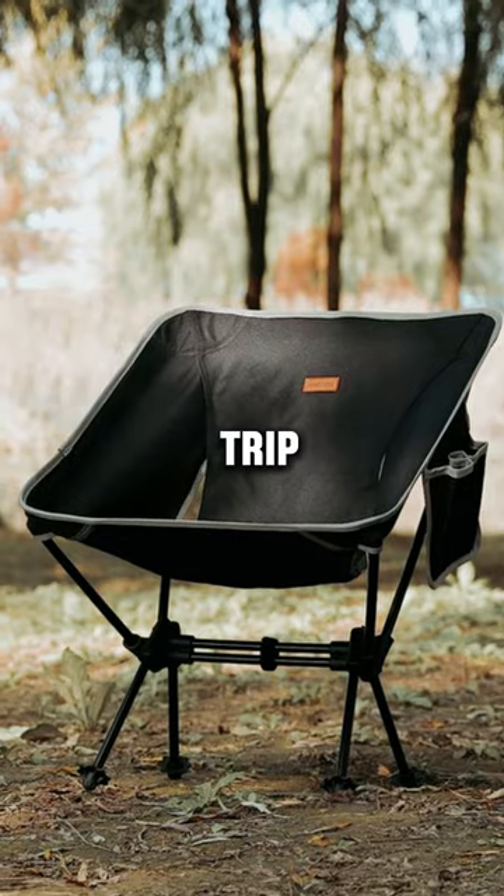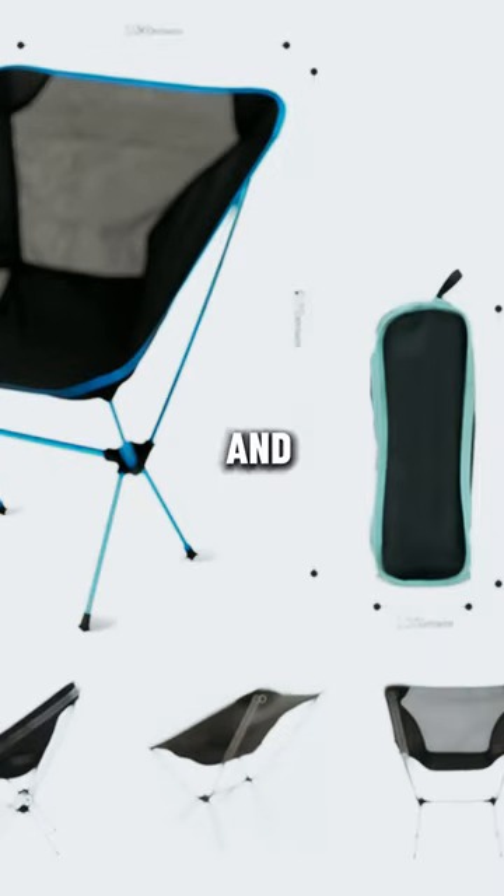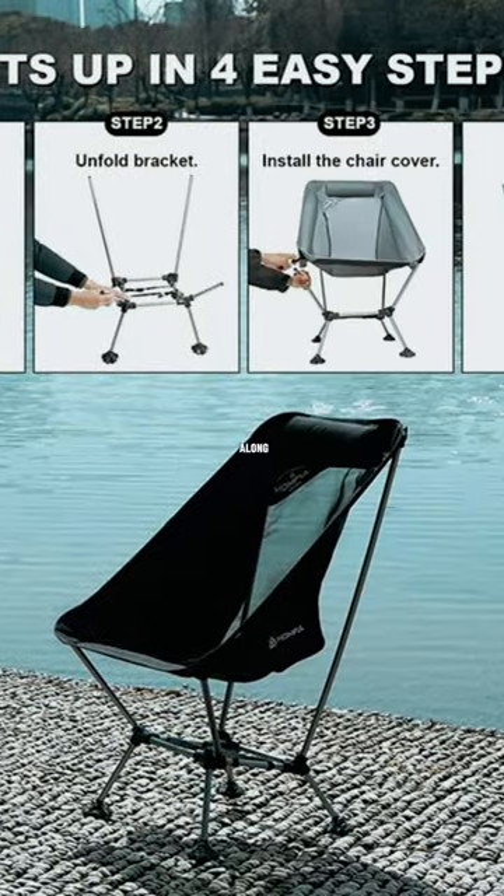Whether you're embarking on a camping trip, hiking adventure, or simply enjoying a family road trip, the Hide or Hike Camping Chair is compact and portable, making it easy to bring along wherever you go.